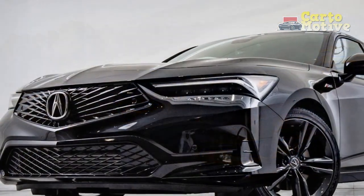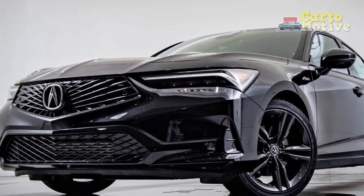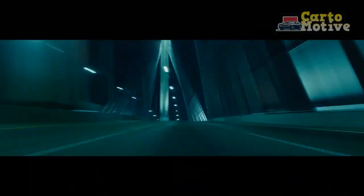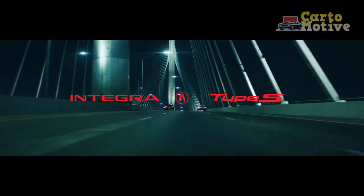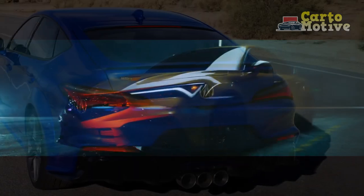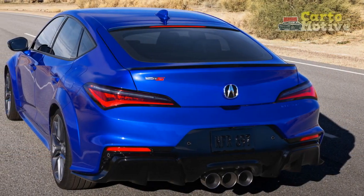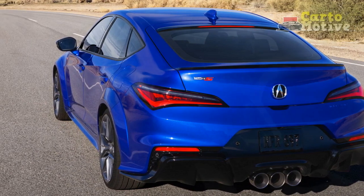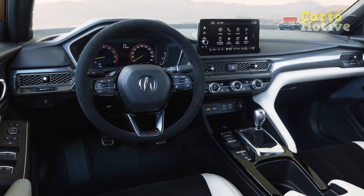3. Warranty coverage: Acura typically offers competitive warranty coverage, which can provide additional peace of mind. Warranty terms may vary, so it's essential to check the specific details for the 2024 Integra. 4. Dealer network: Acura's extensive dealer network ensures that owners have access to service and maintenance facilities, making it convenient to maintain their vehicles.